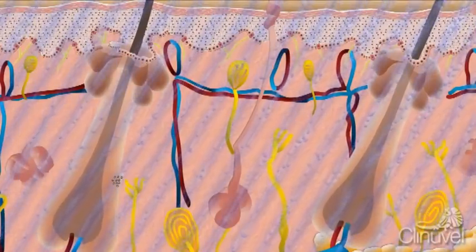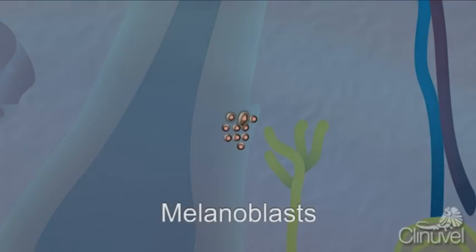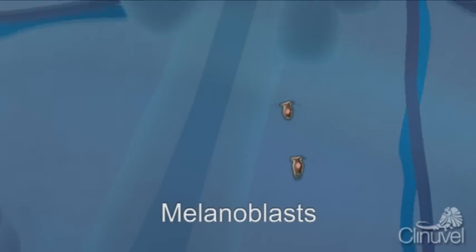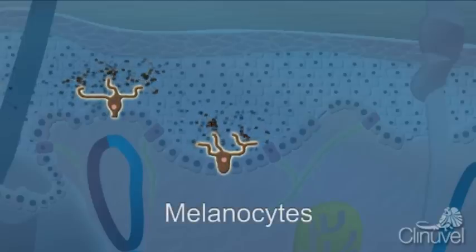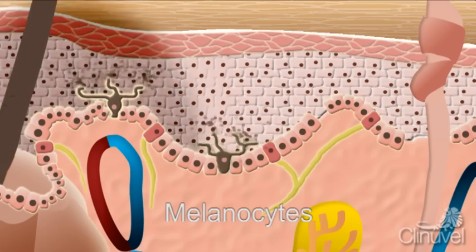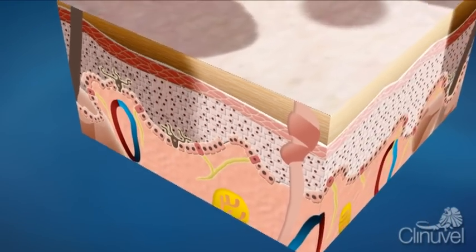When stimulated by Narrowband UVB, the stem cells in the hair follicle mature to melanoblasts, which activate, proliferate and migrate from the hair follicle to the epidermis, becoming melanocytes — fully mature, pigment-producing cells — allowing for the skin to repigment. At the surface of the skin, the melanin forms islands of pigmentation in the 2mm or so surrounding the hair.